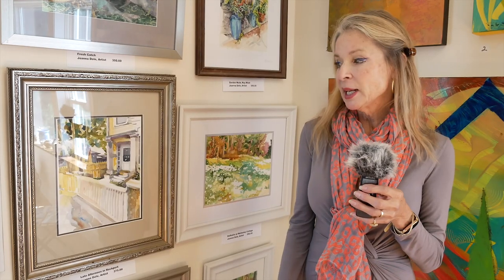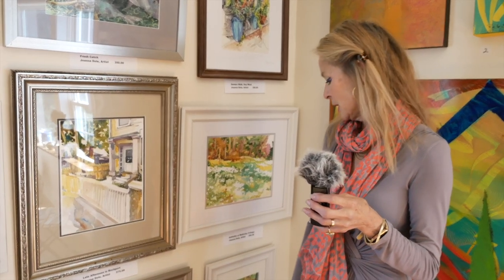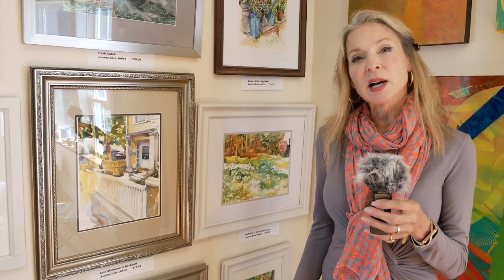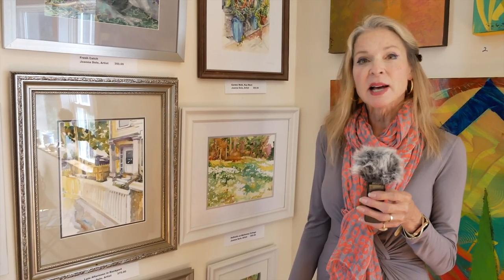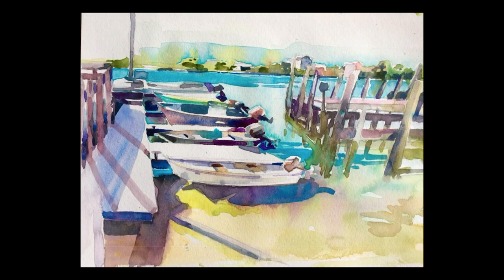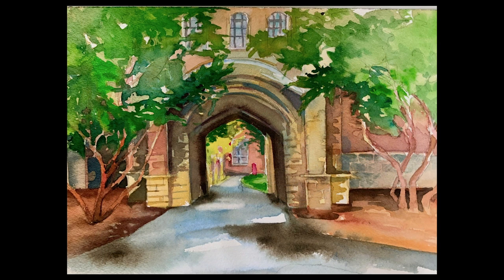I do some plein air — for example, this one was plein air, and that one. But many times I'll take a photograph, play with it, cut it, color it a little bit, and then use that to start. I usually work quickly, so it might take me two to three hours. With watercolor, you can let it sit overnight and finish it, but I tend to finish a painting in a sitting for the most part.